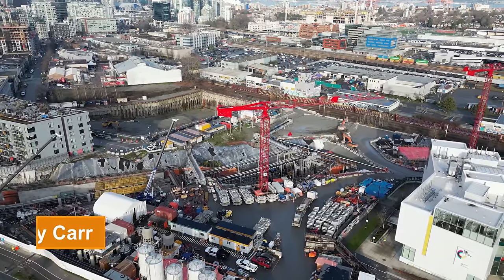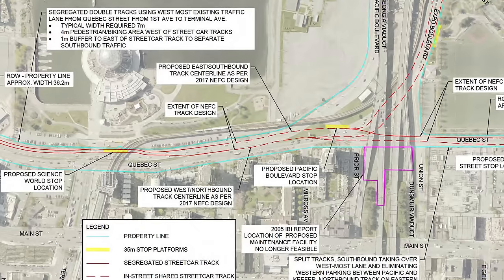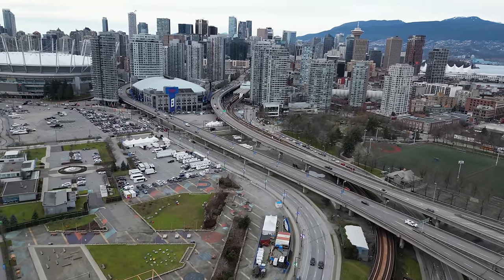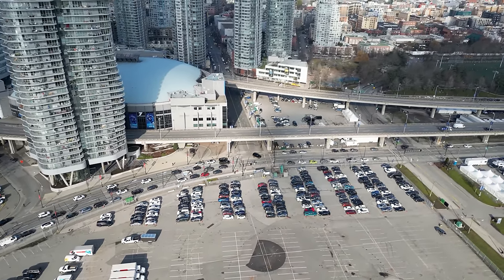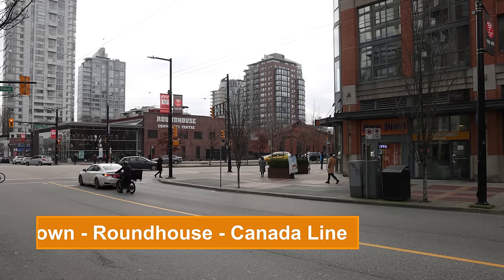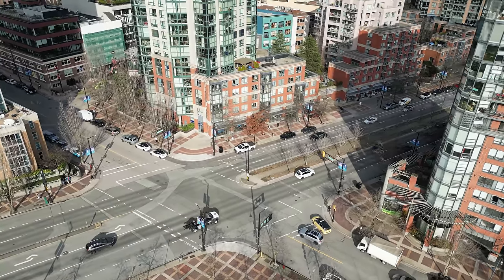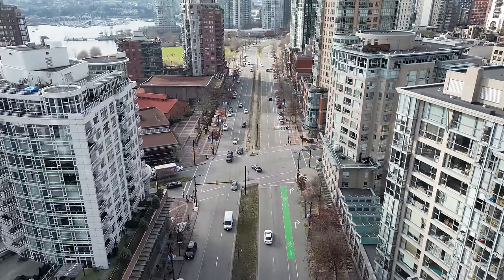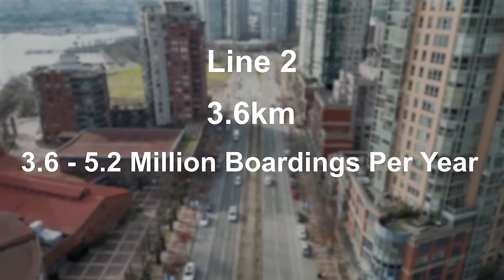Line 2 is shorter, starting at Great Northern Way Emily Carr Station. It would head west along East 1st Ave, run in conjunction with the other line along Quebec Street, before heading west again along Pacific Boulevard. The exact route through this area isn't available yet since the viaducts are expected to be removed later this decade, which will change the road network in the area. But that also means more commercial and residential buildings will go up, increasing the potential ridership. Line 2 will service both stadiums, then continue along Pacific Boulevard under the north end of the Cambie Street Bridge, providing another connection to the Canada Line at Yaletown Roundhouse. It'll then turn up Drake Street, where it will terminate at Granville Street. Line 2 will be about 3.6km long and would see between 3.6 and 5.2 million boardings annually by 2050.